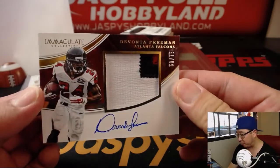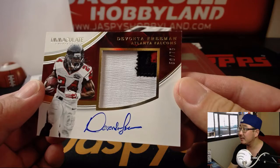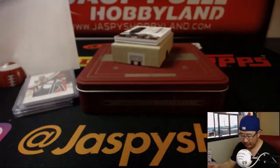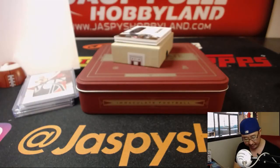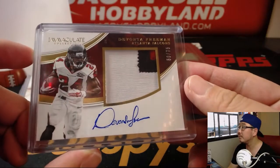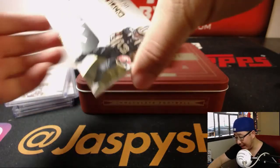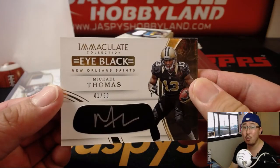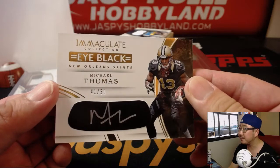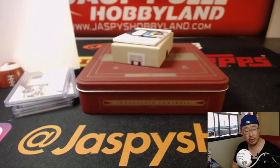We have Devonta Freeman, 50 out of 75 — nice patch, nice autograph. That will go to Jacob with the number 0. That's a good-looking one. We've got an autograph — Michael Thomas, 41 out of 50. Number 1 — Antonio with the number 1.